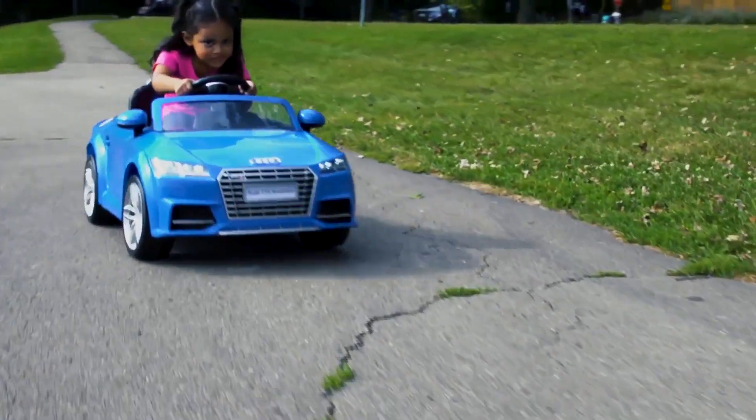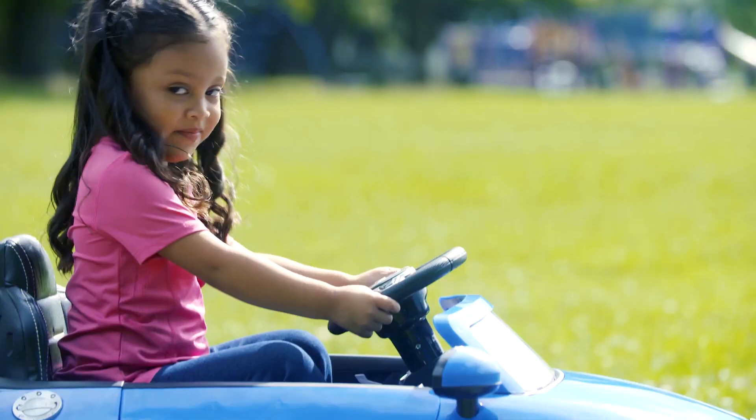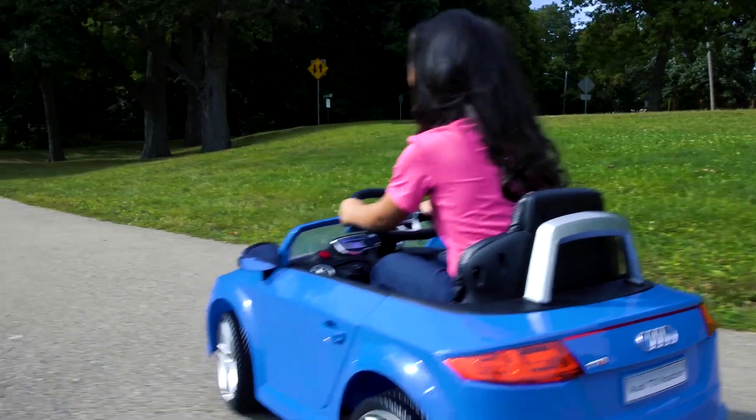This sporty ride-on toy features working LED headlights for sweet sunset cruises and real opening doors, just like on mom and dad's car. A faux leather seat and realistic horn noises help take playtime to the next level.